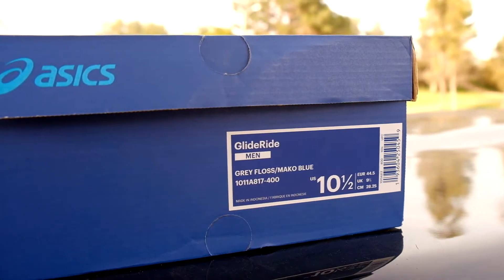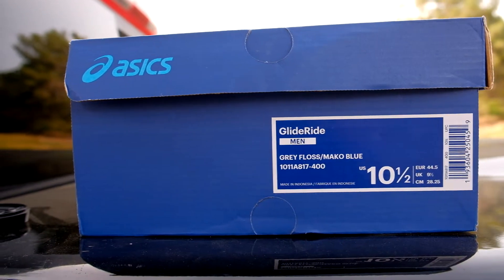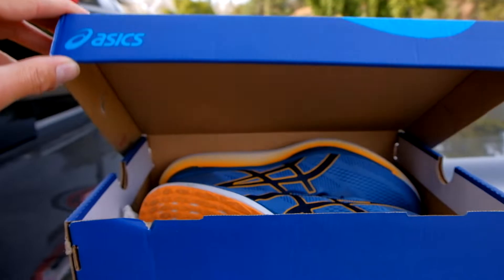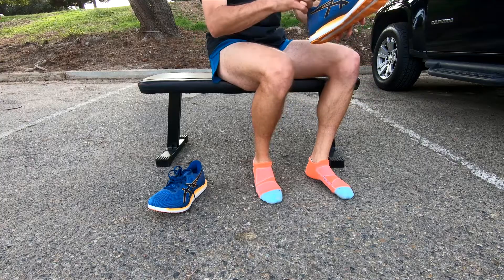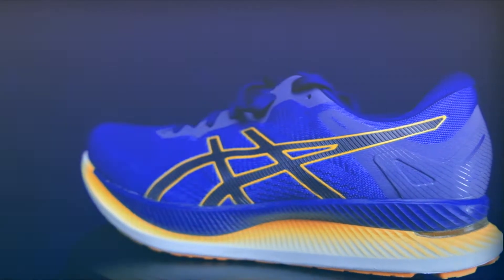This is the Asics Glide Ride. This shoe has been on my list to try for quite some time. I saw all the other reviews on YouTube and everyone was raving about them, so I had to give them a try myself. This is a neutral road running shoe with a unique rockered midsole that propels you forward with each step.